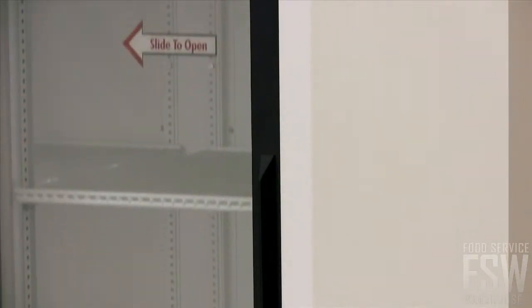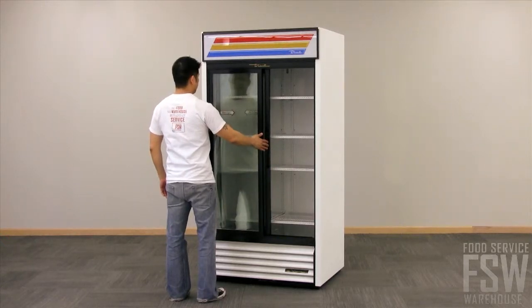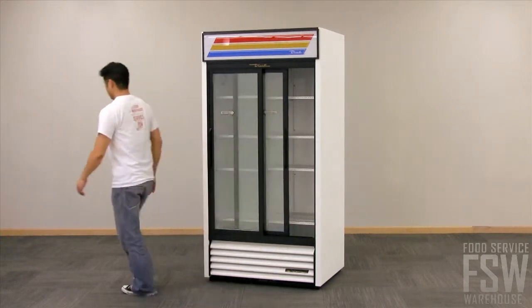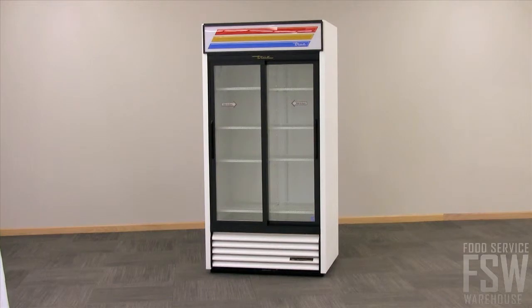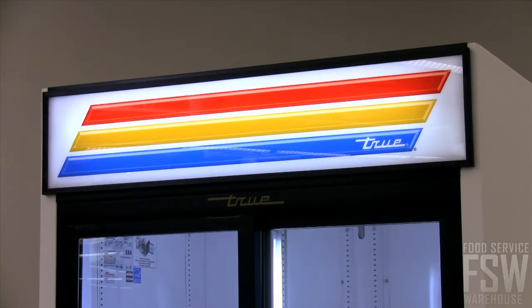Two energy-efficient thermal glass doors slide from left to right and are counterbalanced for ease of use. Each door self-closes when released to ensure lower utility costs. Shadow-free illumination is provided from the bright interior fluorescent lighting.